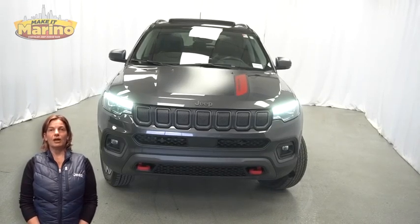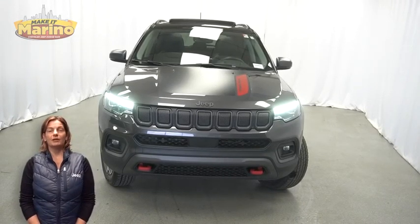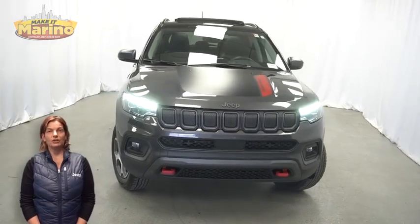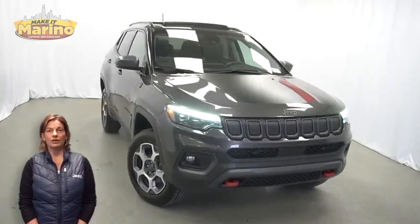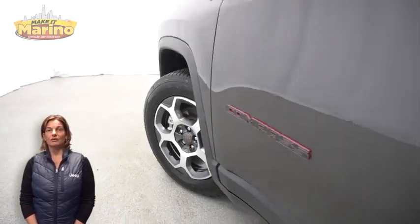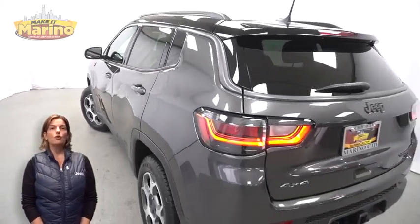If you're looking for a functional compact SUV with reliability and safety for your whole family, then take a look at this 2022 Jeep Compass Trailhawk in Granite Crystal Metallic with HID headlamps, front fog lamps, and 17-inch aluminum wheels.